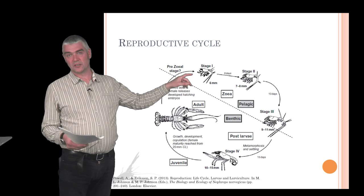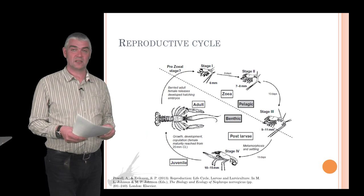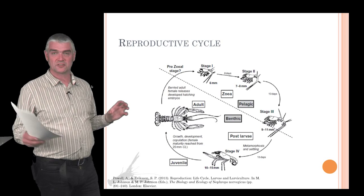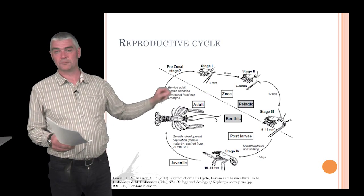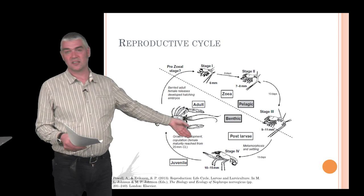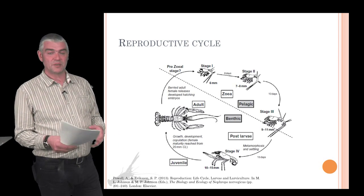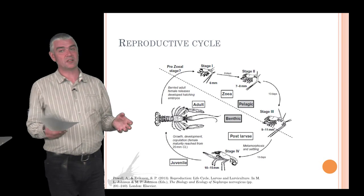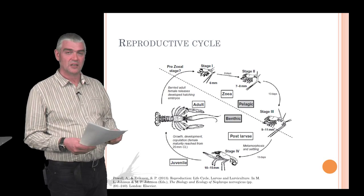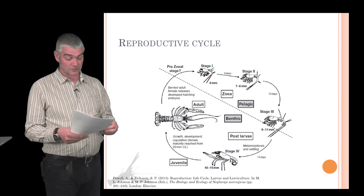After the eggs hatch, the juveniles or larvae go through several stages during which they are pelagic — they live in the water column, do not touch the bottom, and feed on zooplankton. At these stages they look quite different from the adults, with various spikes and a well-developed uropod, and they change shape as they get older, becoming more similar to adults. At settlement they start to look exactly like a miniature adult Nephrops. We think juveniles are attracted to areas where adults already live, as a sign of good habitat, and they quite often cohabit in adult burrows.